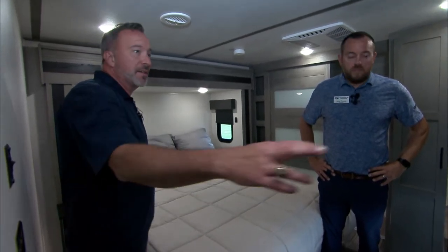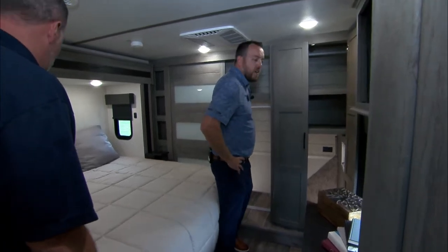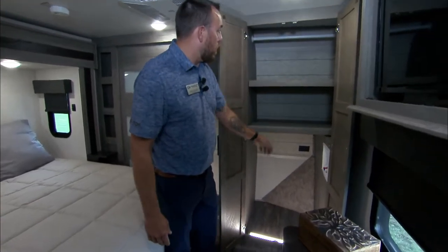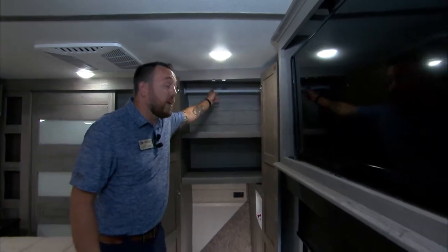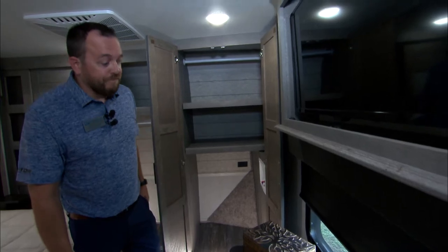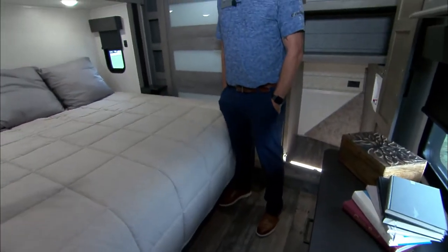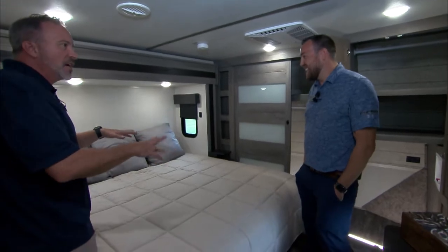This master bedroom is pretty opulent. You've got a full-size wardrobe closet here, washer-dryer prep with extra shelves — you can pull the shelves and put your washer-dryer combo in there if you want. Or if you don't want the washer-dryer, you've got hangers up here too. Got a TV in its own cabinet, a large window. With toy haulers, I'm so used to the master bedroom just feeling like — did you get this from Miami Vice? This is residential and beautiful.